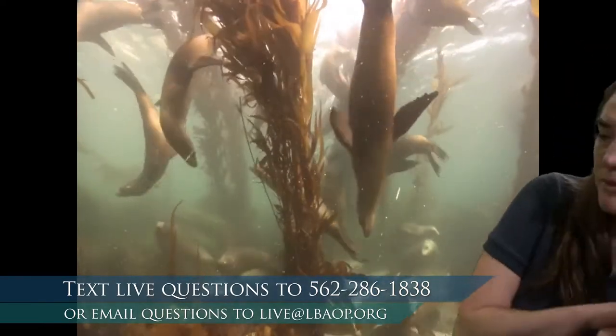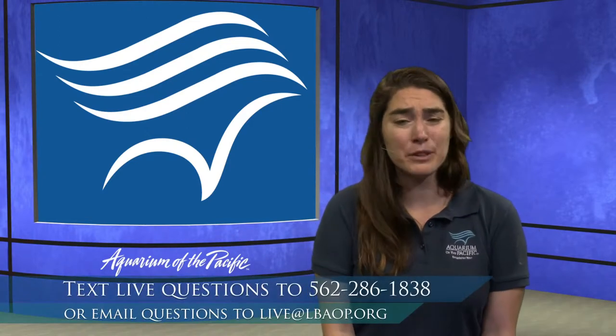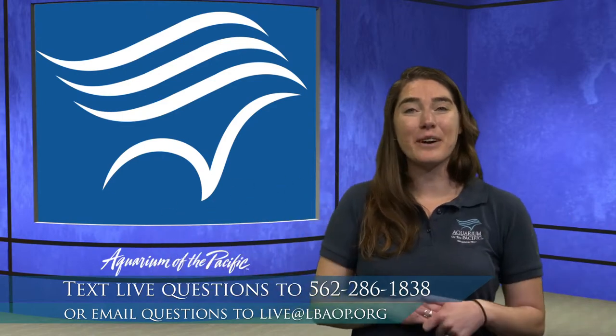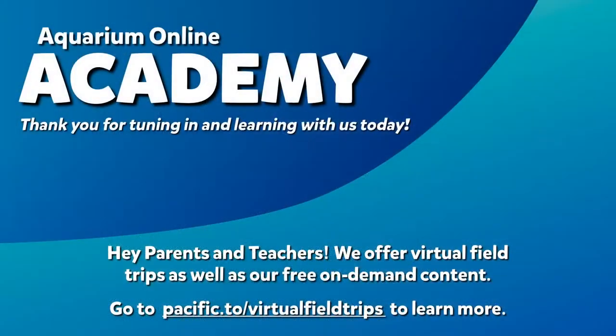Thank you so much for tuning in this morning. If you are a class, please text in the number of students watching so we can capture that data. Thank you so much for moving and grooving with me. We do have another program at 10 a.m. if you would like to tune in. Again, that number is 562-286-1838. Thank you everybody, and have a wonderful rest of your day.